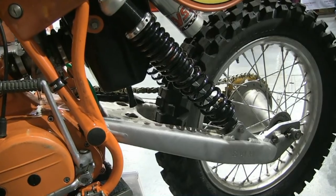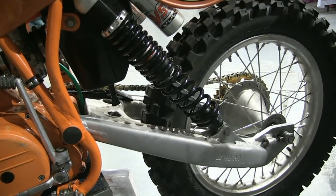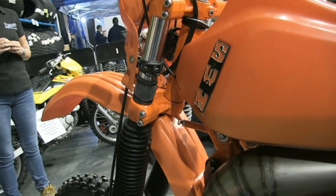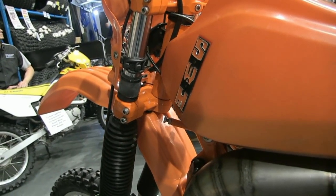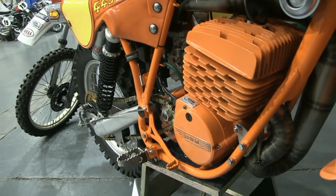This bike is fitted with a very nice pair of YSS piggyback rear shocks. These 1981 bikes also had the plastic translucent tank, as you can see there's some fuel in this bike already.